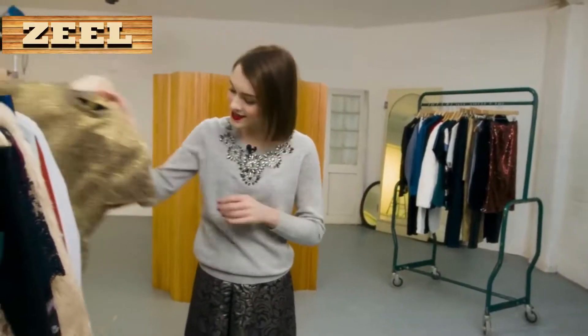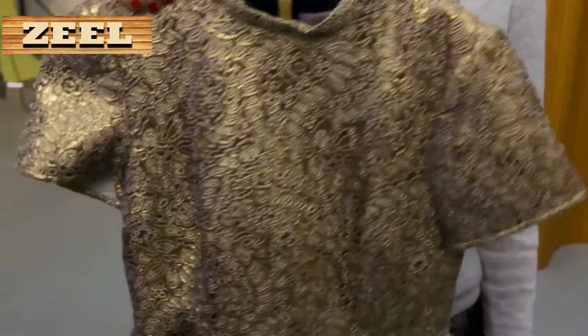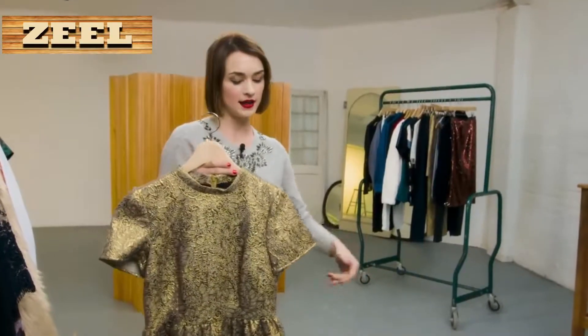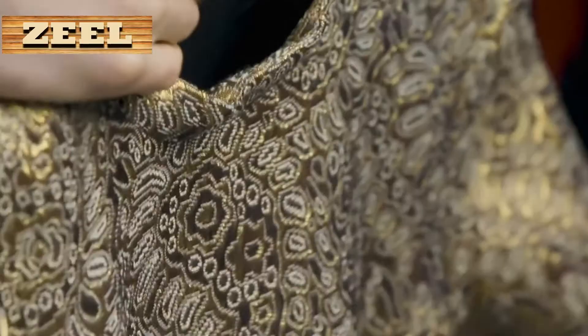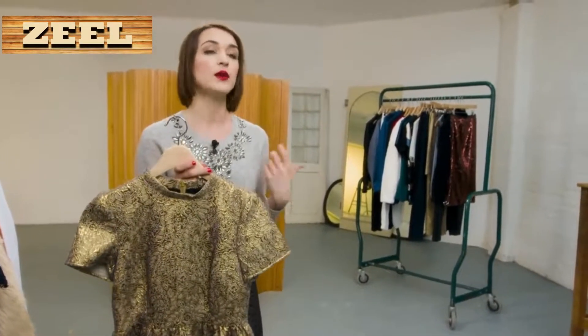One thing that stood out to me instantly was this dress. I love the shape, it's quite cute. It's got the nipped in waist, bit of a slight A-line skirt. I really, really love the kind of rich, jacquardy texture. I think that's so nice for kind of a winter party.